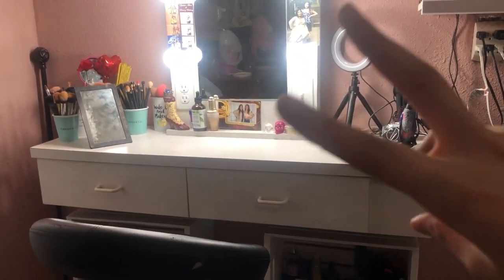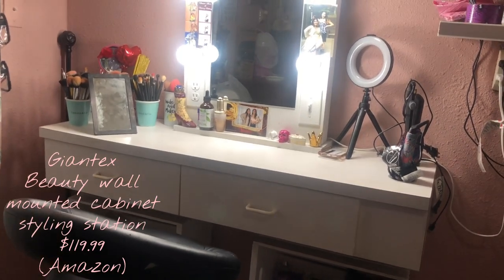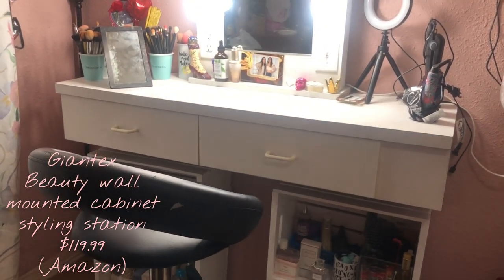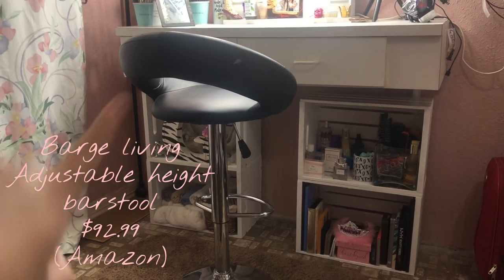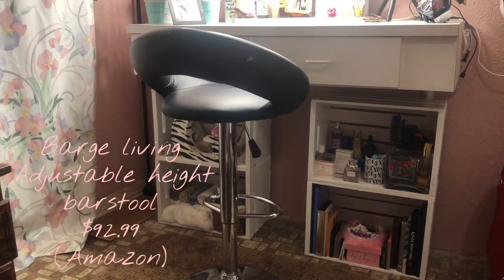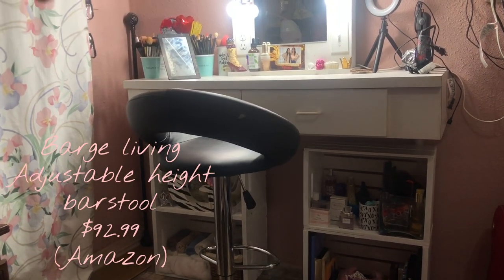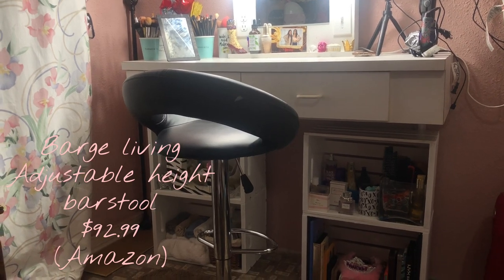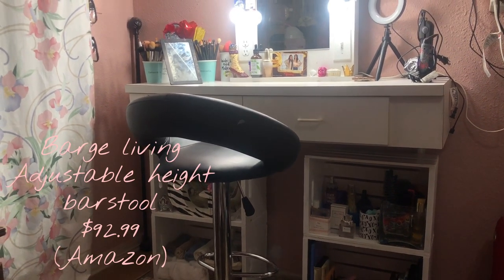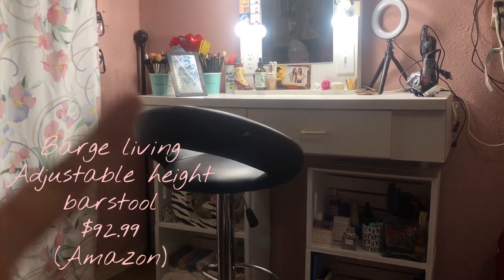The next big part is my actual vanity table. This is actually from an old hair salon that my dad used to work at — they were going out of business and selling their furniture, so my dad got it for me. The chair is also from an old hair salon, but I'm pretty sure you can find both pieces on Amazon by searching like beauty supply or beauty salon furniture. If there's ever a beauty salon that's moving or going out of business, I'm 99% sure they'll be selling furniture.